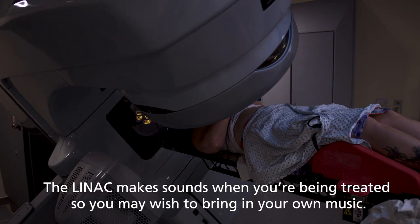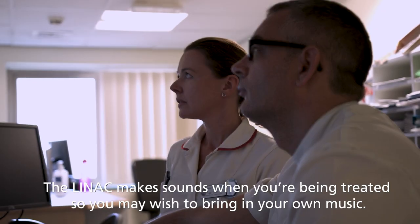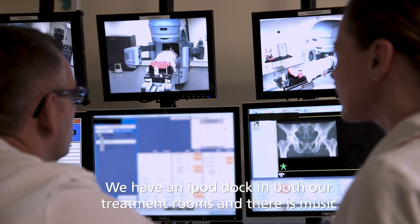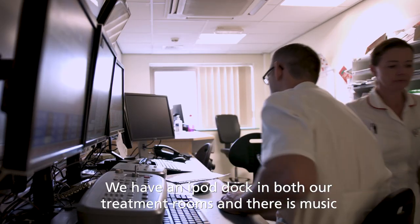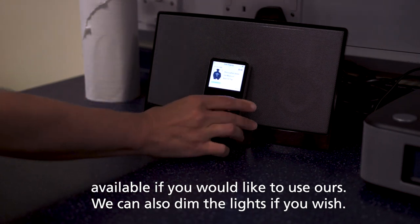The LINAC makes sounds when you're being treated, so you may wish to bring in your own music. We have an iPod dock in both our treatment rooms and there is music available if you'd like to use ours. We can also dim the lights if you wish.